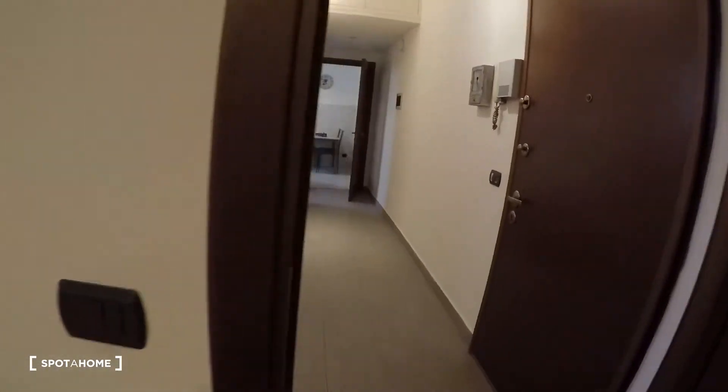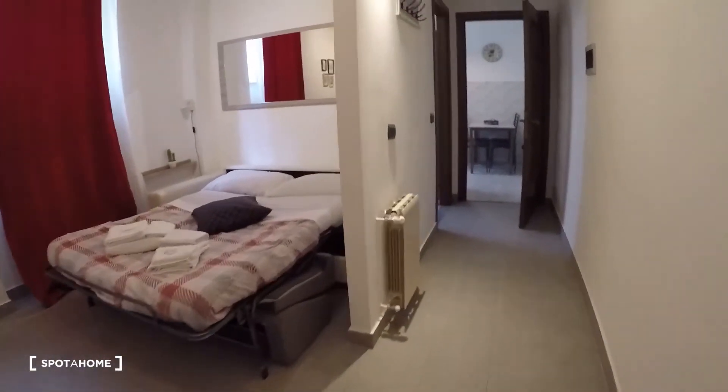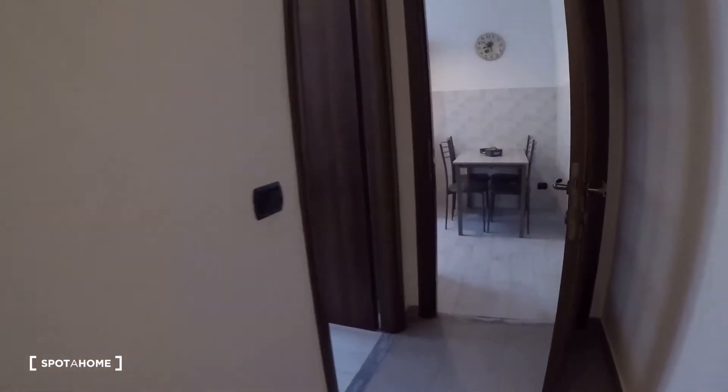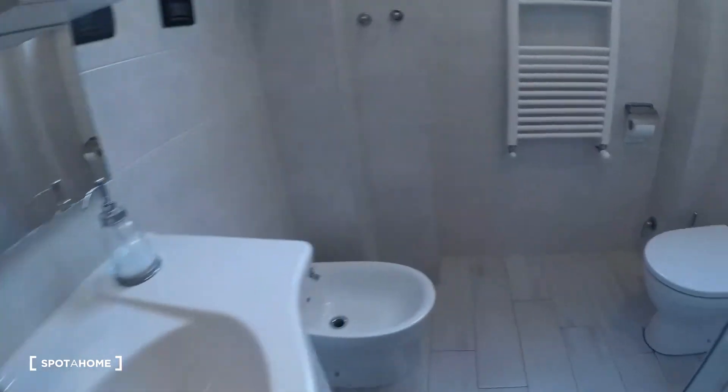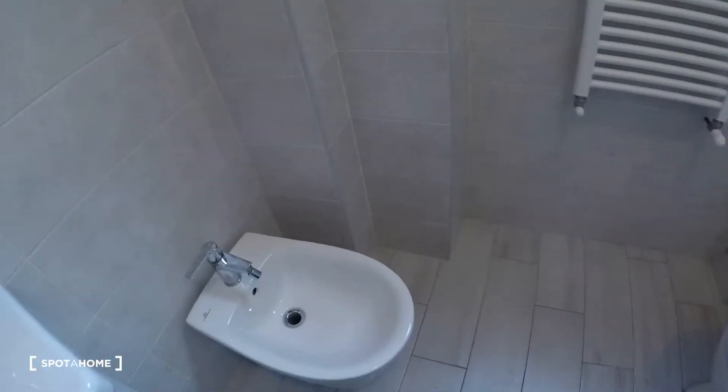The bathroom is here, with the sink, the toilet, the bidet, and the shower.